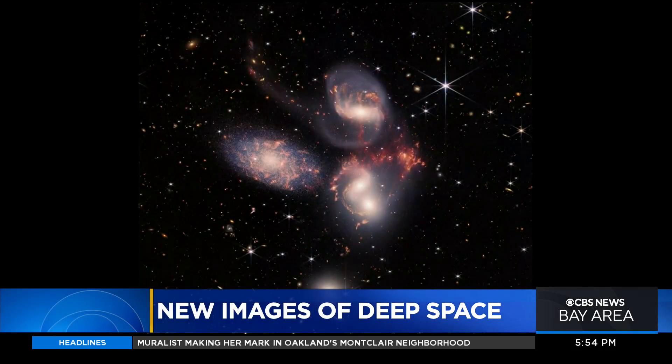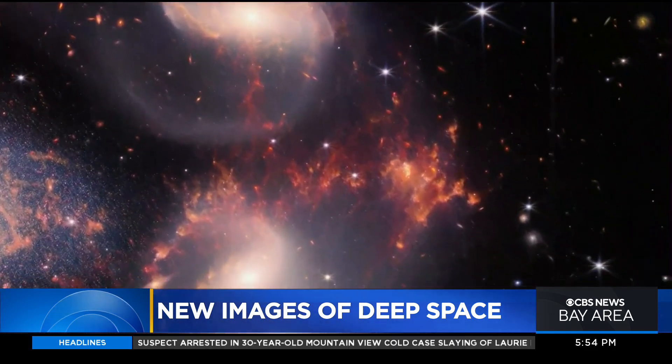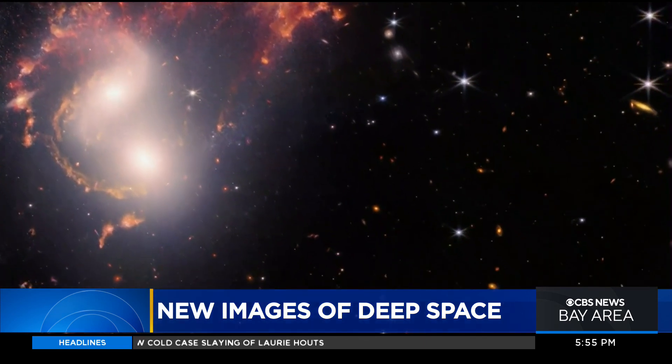Today marks a big day for science. NASA released the first images from the James Webb Space Telescope, the world's largest and most powerful telescope ever launched into space. KPIX 5's Mary Lee was at the Lockheed Martin Advanced Technology Center in Palo Alto with the scientists who built this incredible telescope.